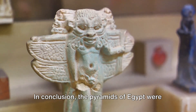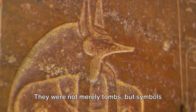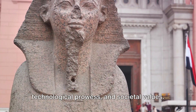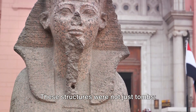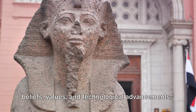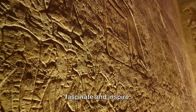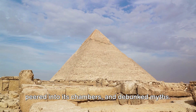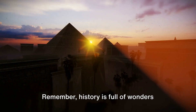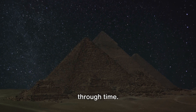In conclusion, the pyramids of Egypt were deeply woven into the fabric of ancient Egyptian culture. They were not merely tombs, but symbols of religious beliefs, political power, technological prowess, and societal values — a reflection of the society's beliefs, values, and technological advancements. The Great Pyramid of Giza continues to fascinate and inspire. We've journeyed through its construction, peered into its chambers, and debunked myths. Remember, history is full of wonders waiting to be explored. Thank you for joining us on this journey through time.